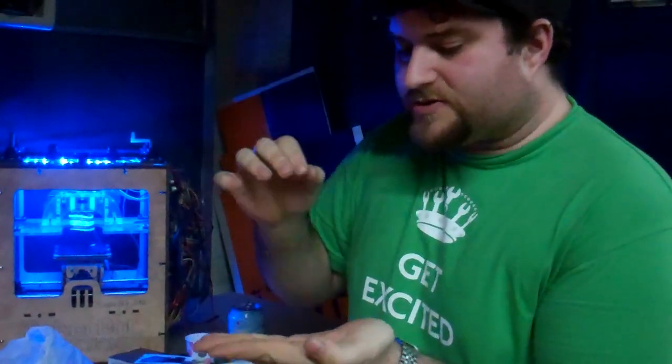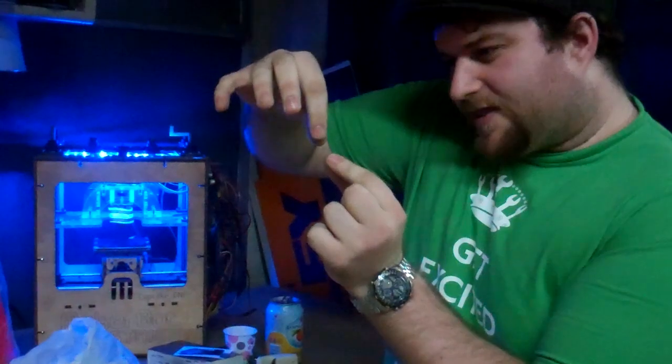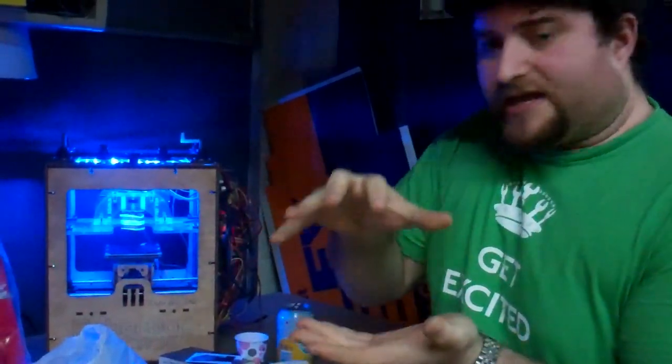It uses plastic filament and extrudes it like a thin spaghetti, building it up layer by layer until you have a full 3D object.